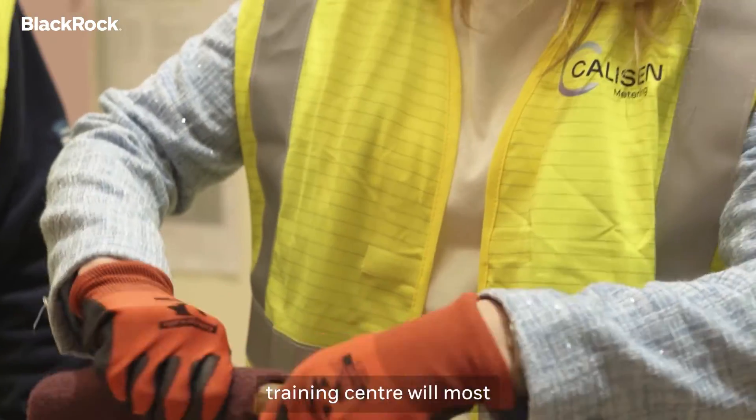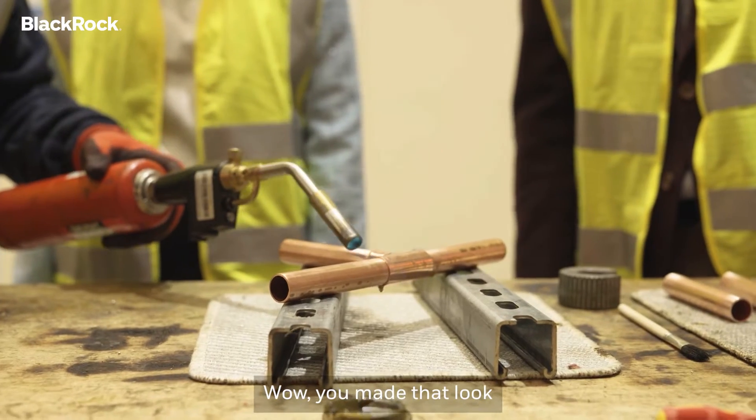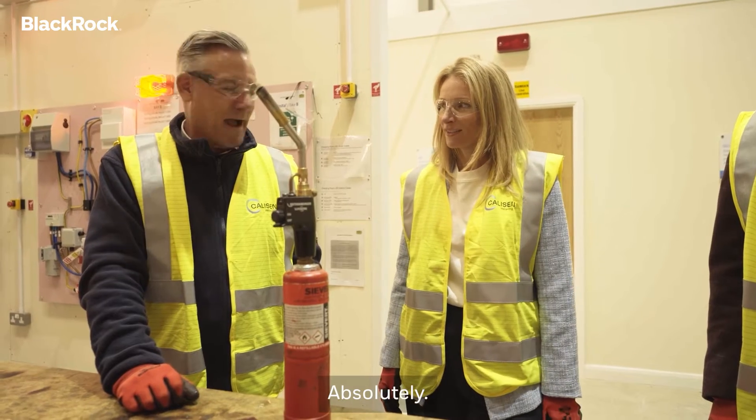Everybody that comes through our training centre will most definitely have to prove competency. You made that look pretty straightforward — can I give it a go? Absolutely.